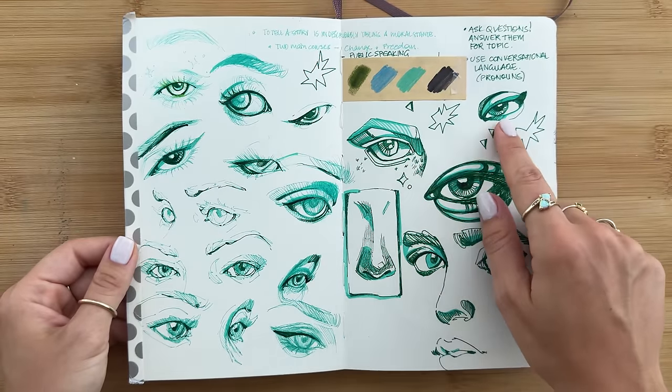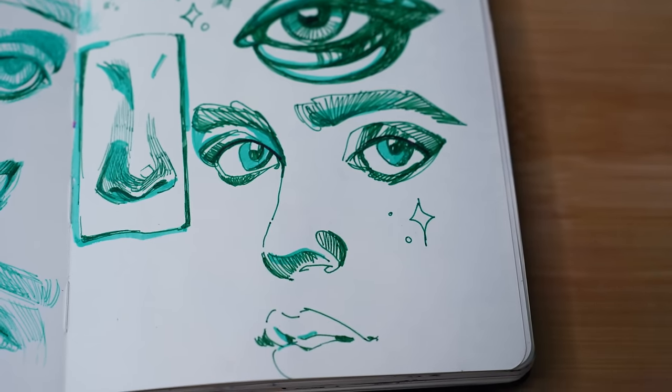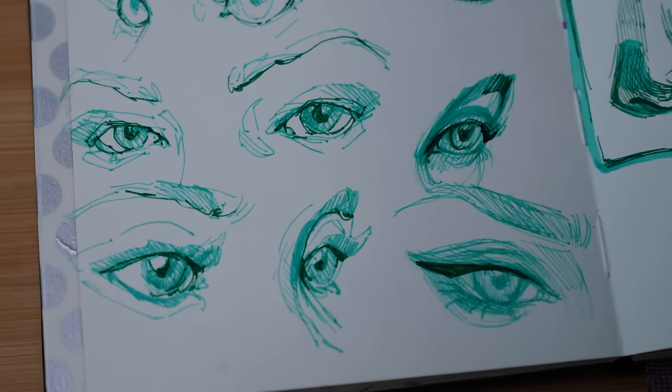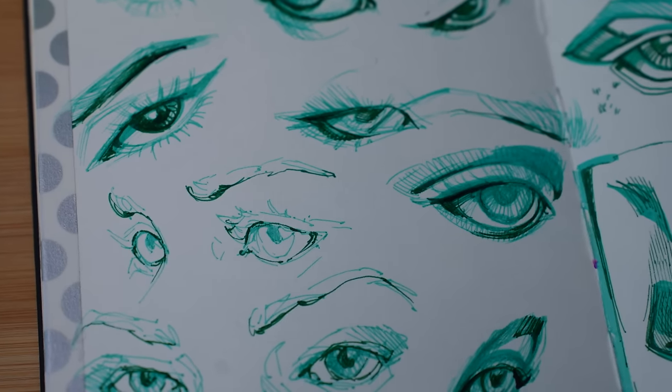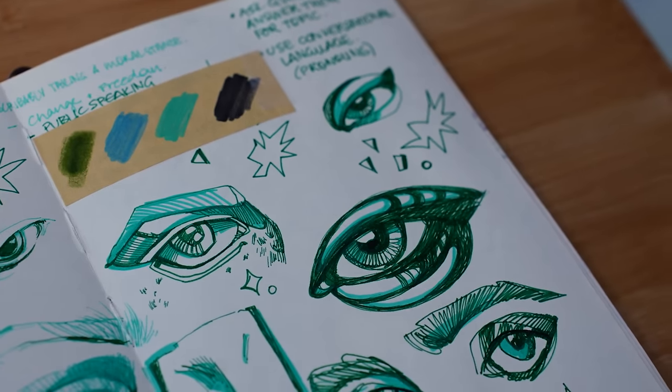One of my all-time favorite subjects to study are eyes, so on this page I explored it all with a color I don't normally grab. It felt like it's been a quick minute since I drew some eyes, so I was definitely very happy once I finished the spread. Pick a subject you love, and I promise it'll feel good when you draw it.